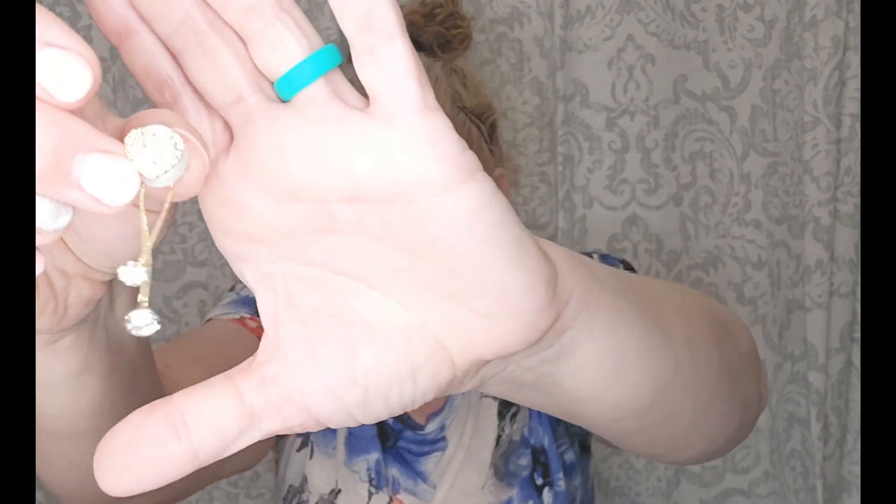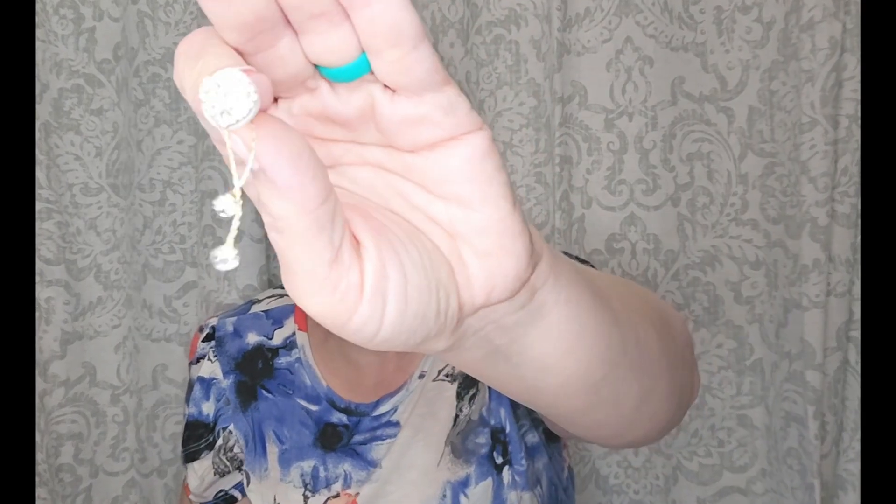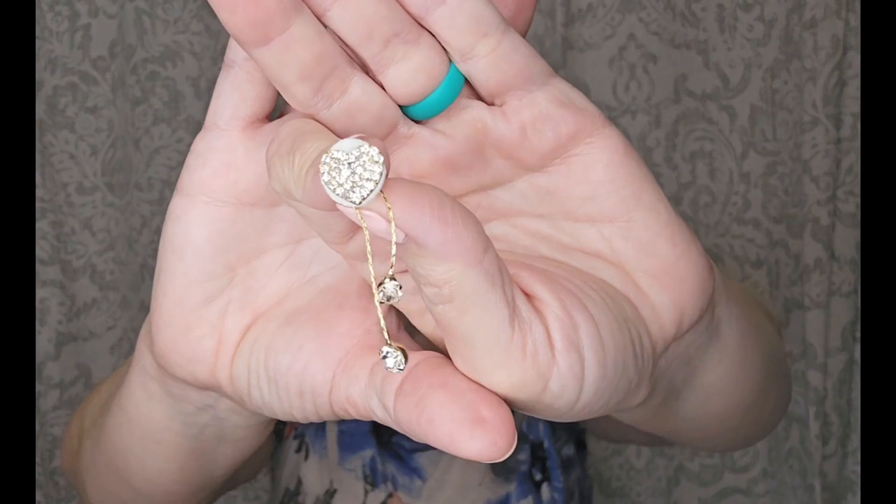Look at these — they're blinged-out little hearts with sparkle dangles. How cute are those? They're really pretty, and the dangles are in the back. How cool is that? Those are really pretty, so fancy. Those would be fun if I ever go on a date with my husband — which we do occasionally.